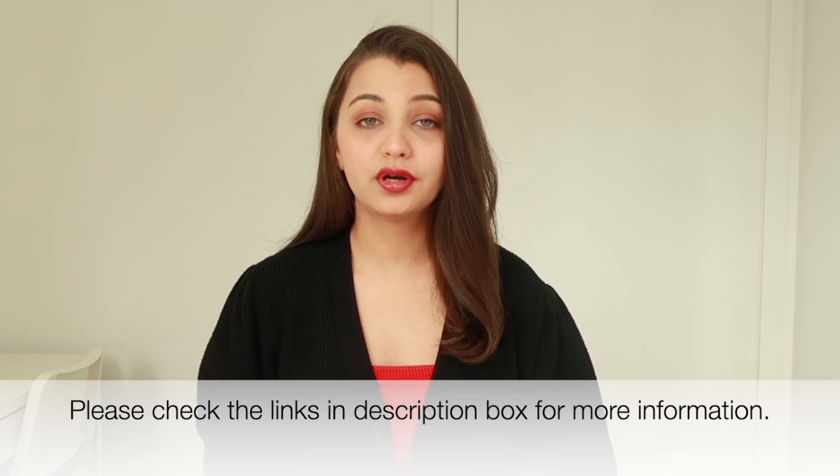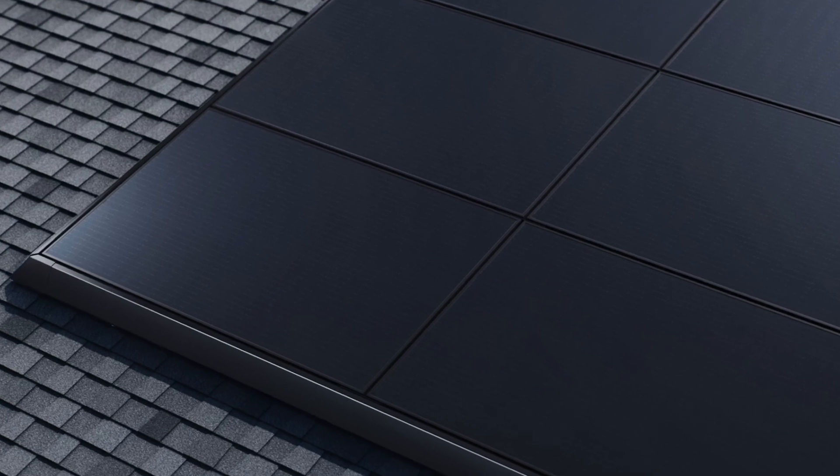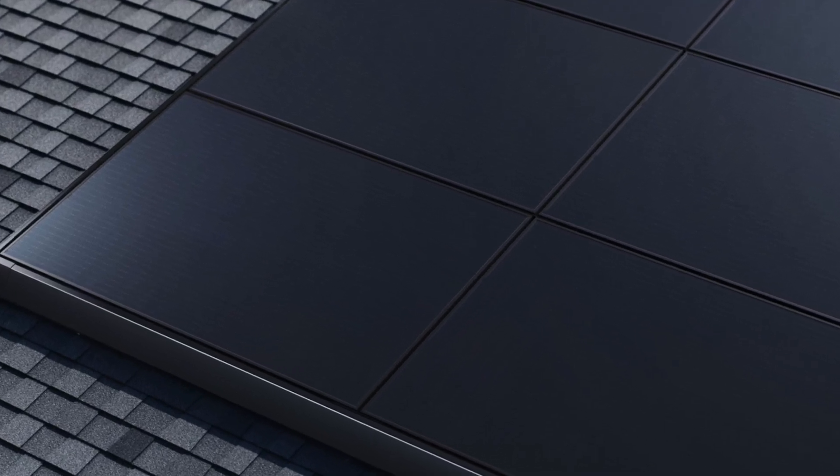Tesla provides homeowners with advanced solar panels that are able to supplement their energy needs with sustainable power. Basically, it means that you will save on your energy bill in a sustainable manner. The company is also transparent about its solar panel offerings, walking online customers through the design capabilities and the estimated cost of a system, which helps in simplifying the process and establishing trust between the parties involved.